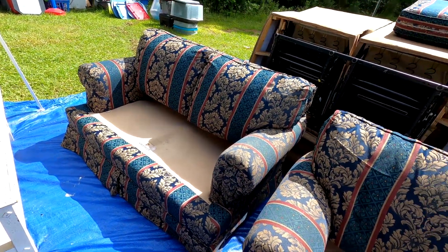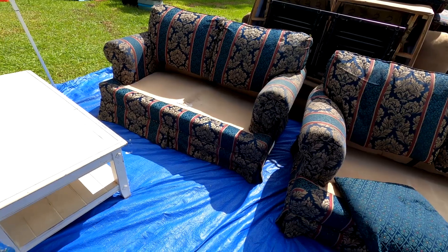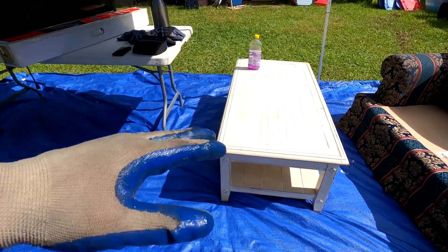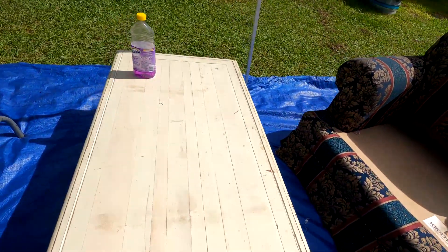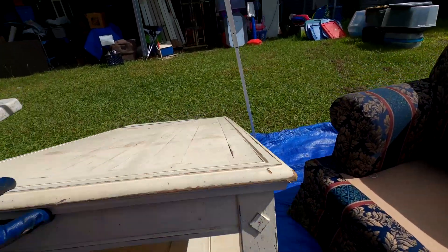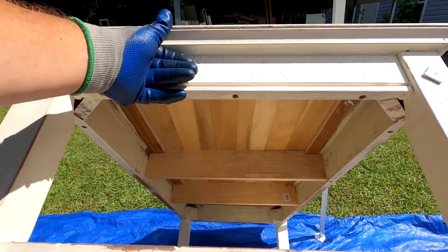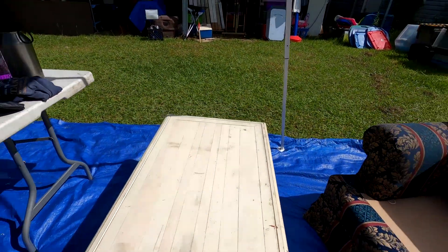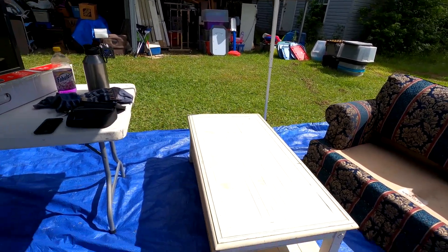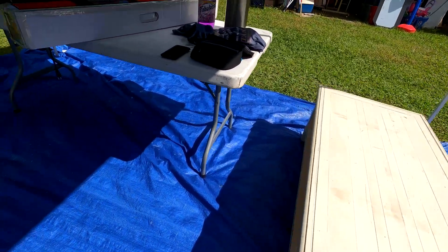We did keep this nice little end table — it's got a rustic look. It could be a really good paint project. It looks like it's all real wood, which should be a good selling point. A lot of people like the rustic look already; others want to paint it all black. We'll probably list it for $60-$80.